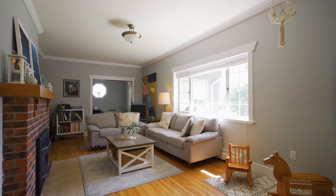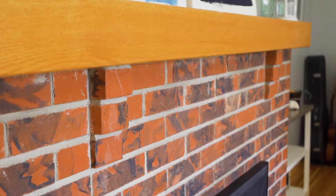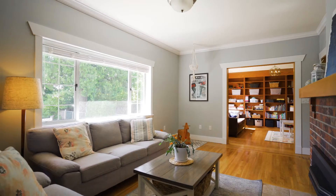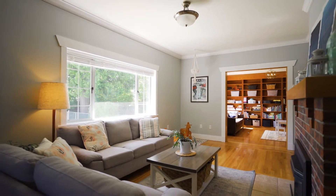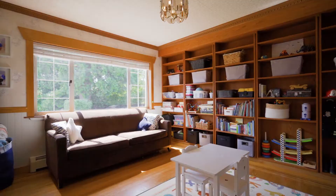Welcome to this quiet renovated family home with two bonus mortgage helpers on almost 12,000 square feet of land. This is such a fantastic property for multi-generational living or families hoping for rental income.